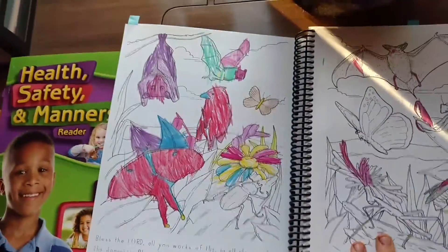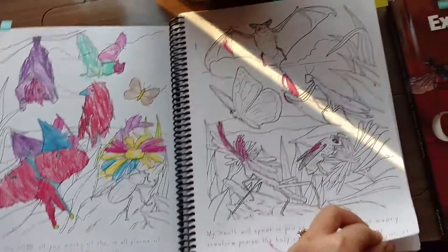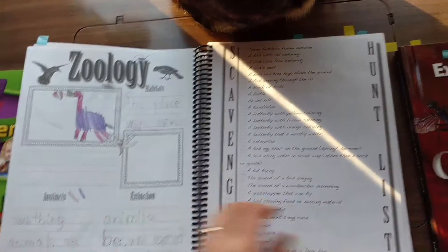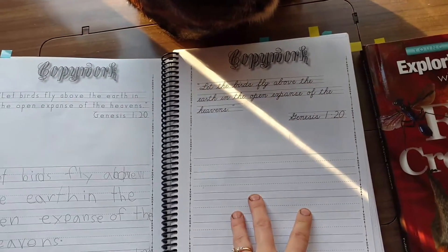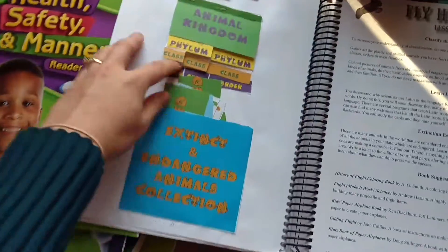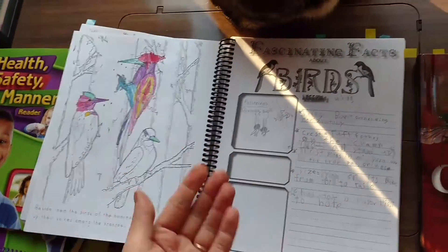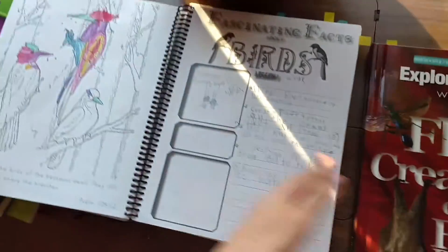Honestly, we've given up at this point. The junior notebook is beautiful. The pictures are fantastic. The scriptures in it, I love. They have great areas for notes. There was just a lot of really good things. They had options for script, cursive, and printing. They had lapbooking, little activities that you cut out from the back, little pockets to add things and write things on. But there was no retention because there weren't any review questions — maybe five in the book at the end.